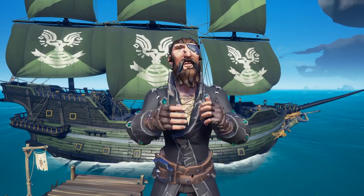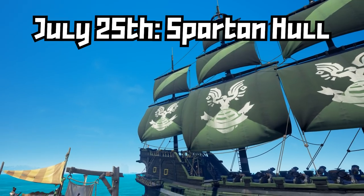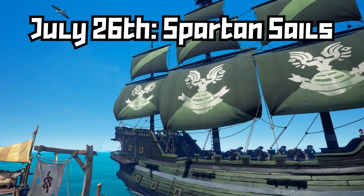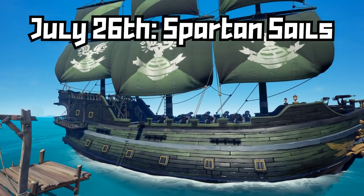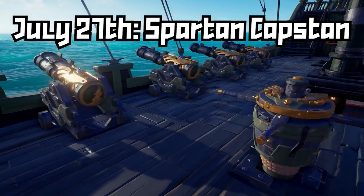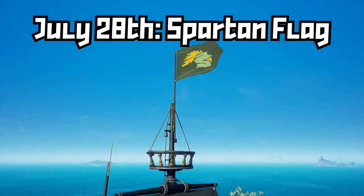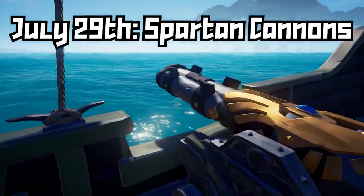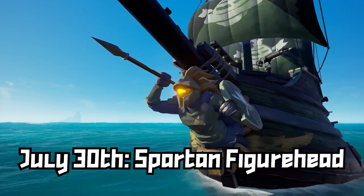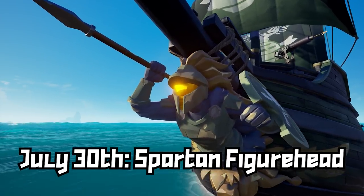Here's a list of what's dropping each day: July 24th is the Spartan Wheel, July 25th is the Spartan Hall, July 26th is the Spartan Sails, July 27th is the Spartan Capstan, July 28th is the Spartan Flag, July 29th is the Spartan Cannons, and finally on July 30th we'll get the Spartan Figurehead.